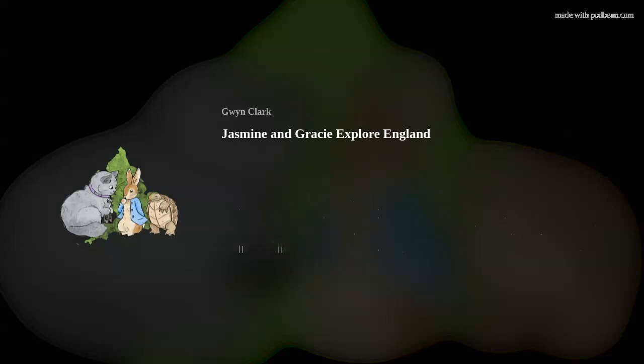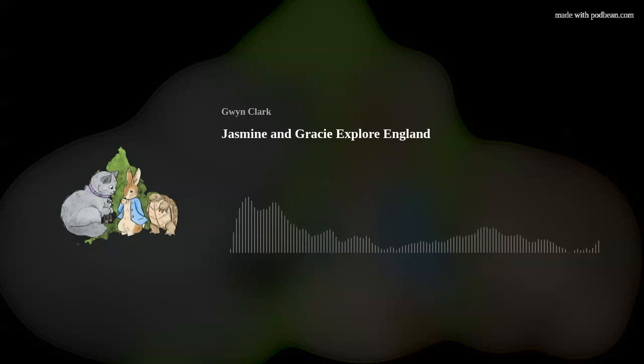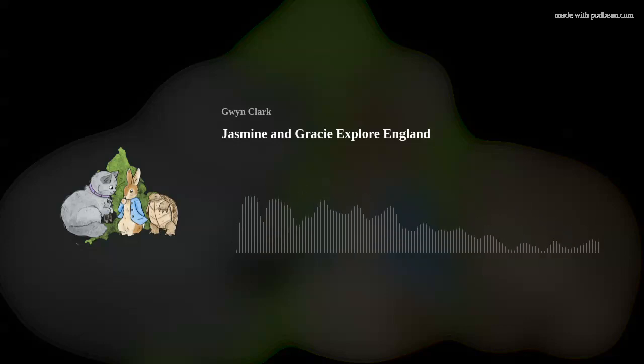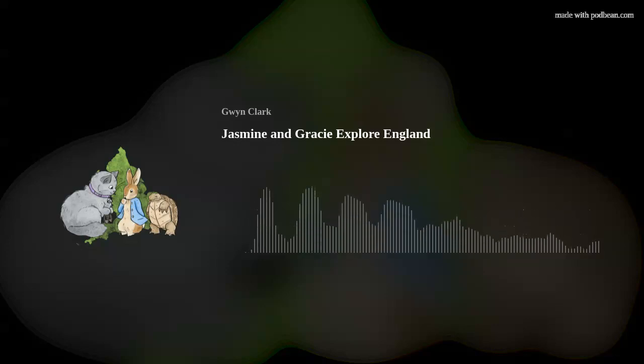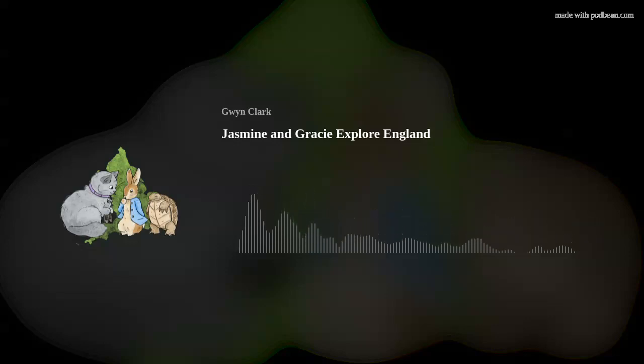Follow me up the grand staircase. As we go, look at all the suits of armor, cannons, drums, and swords. Gracie, this is so me! Check out the grand reception room, where the queen used to meet her guests. It's so sparkly! Look at all the stuff covered with gold, and the huge chandeliers are dazzling, and those sofas are far too jazzy to sit on. I definitely need one of those sofas!